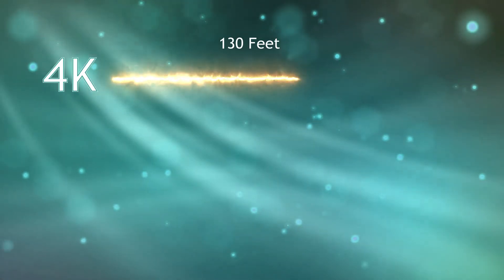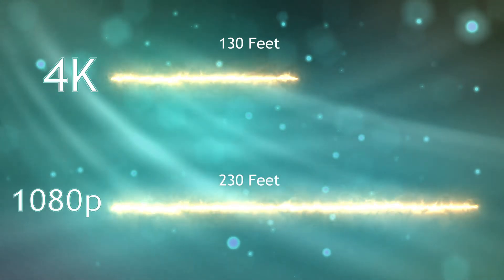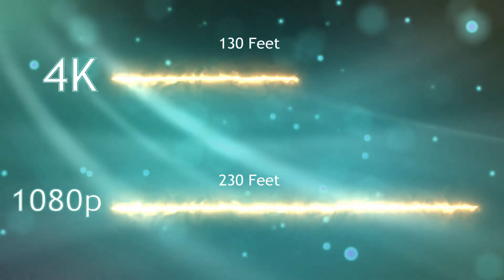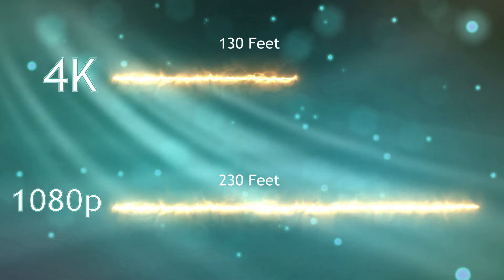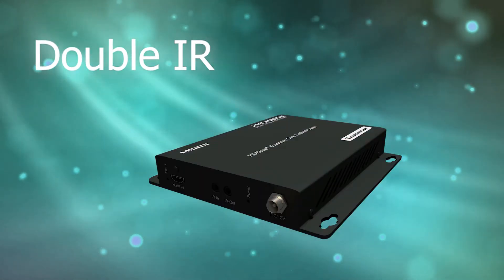While streaming 4K, you can transmit video up to 130 feet away. For video with resolution 1080 and lower, you can go even further, reaching up to 230 feet.